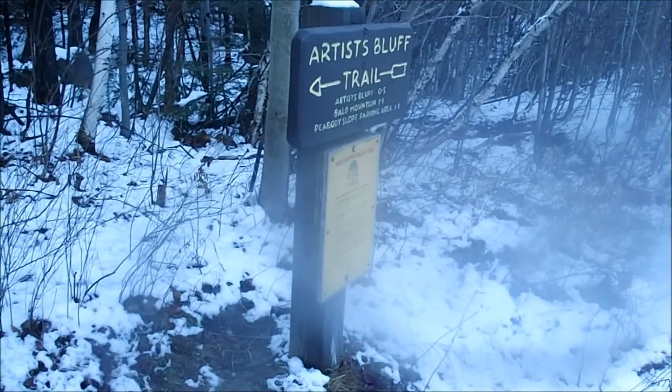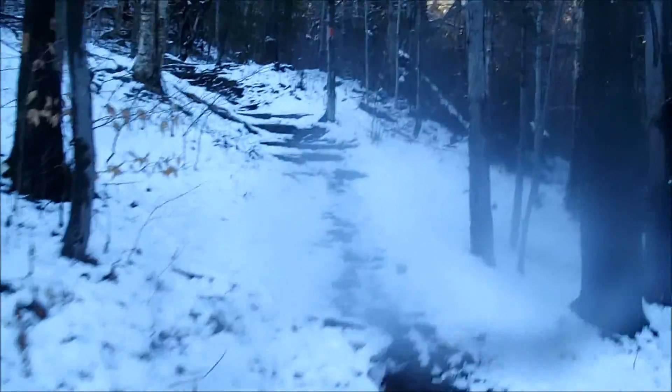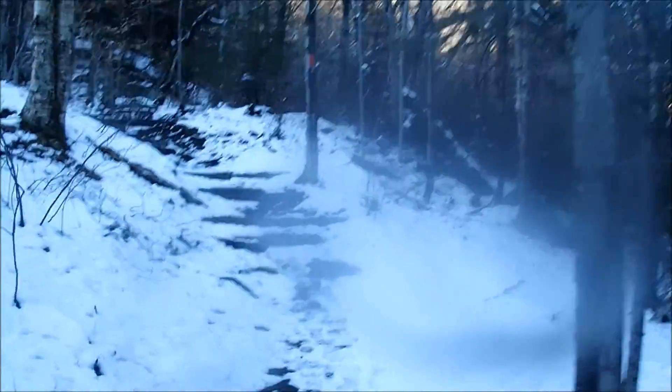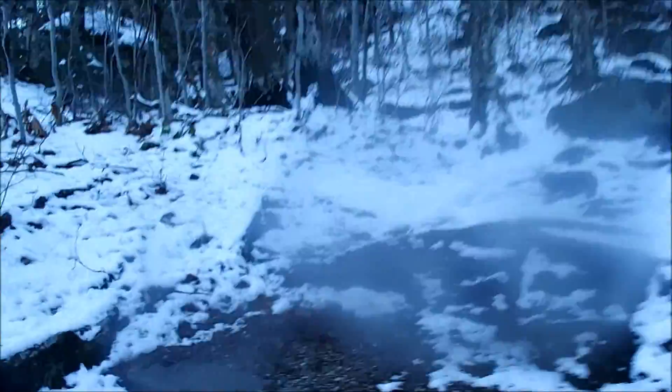I was driving home from Jay Peak when I realized this place existed. So we're going to do what's called a little dessert hike in hiking circles. Let's take a little stroll up to Artist Bluff with this cliff lookout overlooking Franconia Notch.